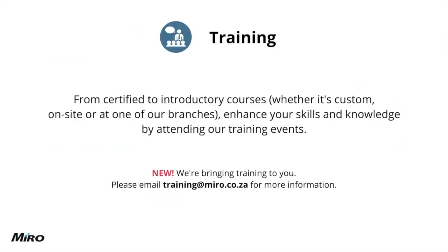Let's talk about training. Introducing our very own Miro Academy — this platform is available to all business partners where you can enjoy the convenience of online training from certified courses on all our products, all the way through to introductory courses on various aspects of the telecommunications industry. Connect via training@miro.co.za or visit www.miro.co.za for our full training calendar.